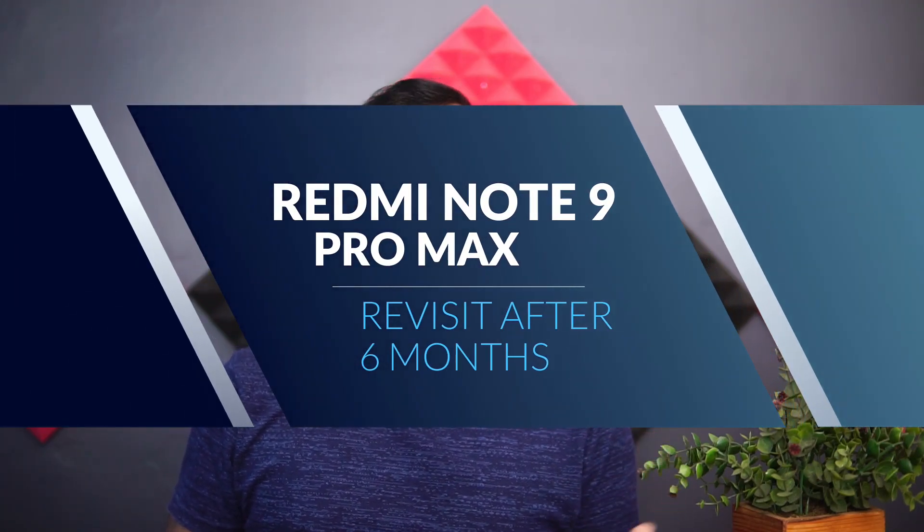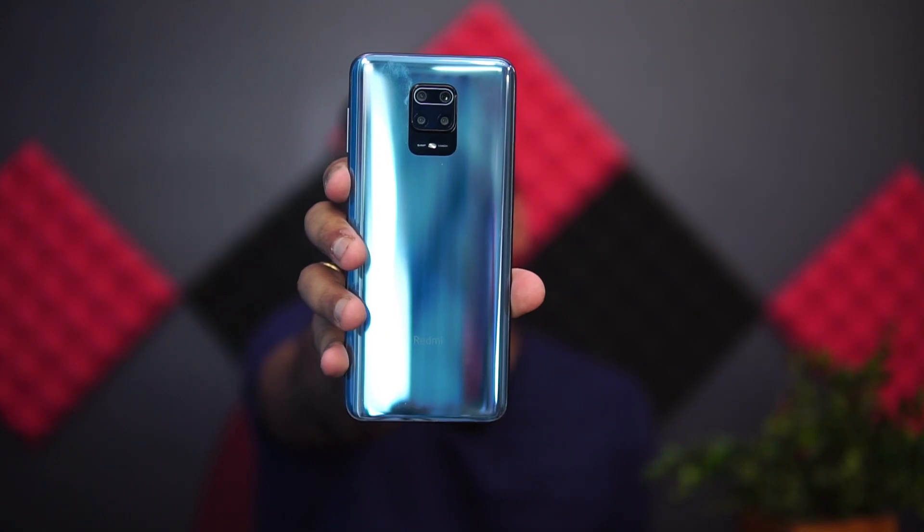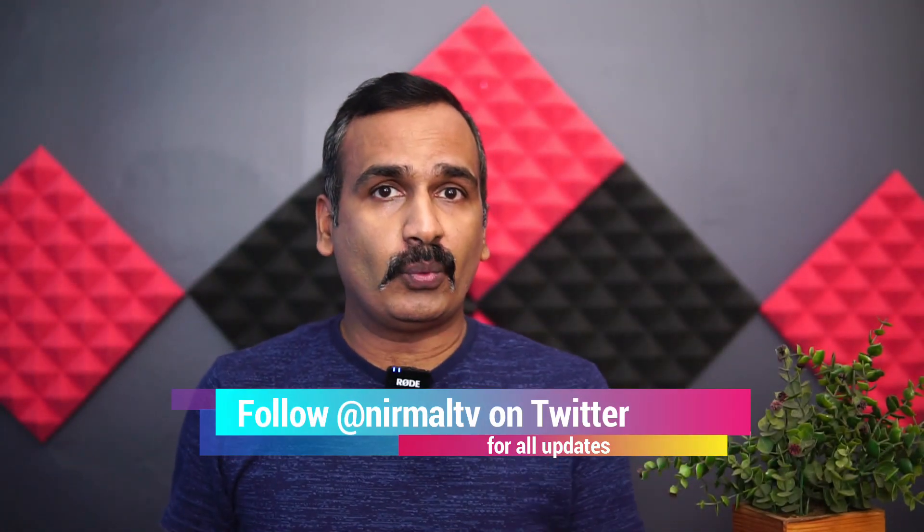Hello friends, welcome to Techniq. This is normal here and in this video we're going to revisit a purple smartphone we launched almost six to seven months back — the Redmi Note 9 Pro Max. It was announced back in March 2020 but due to the lockdown, sales started close to May 2020. Now it's six months down the lane and this device is priced around 16K. Is it still a worthy device in the sub-20K price segment? That's what we're going to talk about.